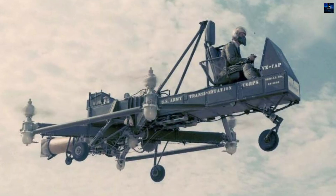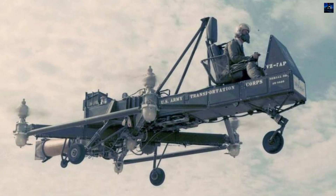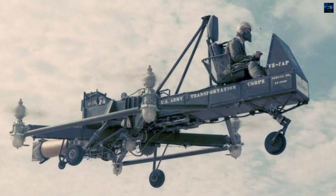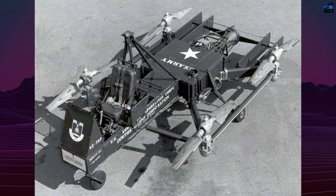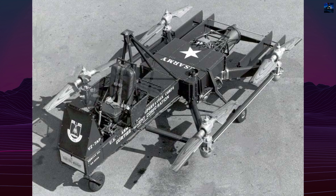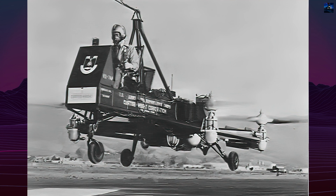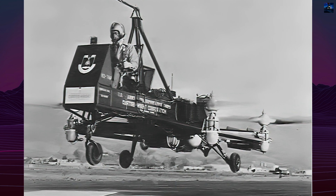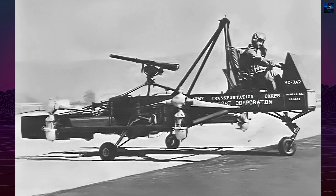The Curtis Wright VZ-7 was an experimental vertical takeoff and landing aircraft developed in response to the United States Army's 1957 call for a flying jeep — a lightweight, compact aircraft capable of vertical flight, designed for reconnaissance, mobility, and battlefield utility. The project was awarded to Curtis Wright's Santa Barbara Division, formerly known as the Aerophysics Development Corporation.